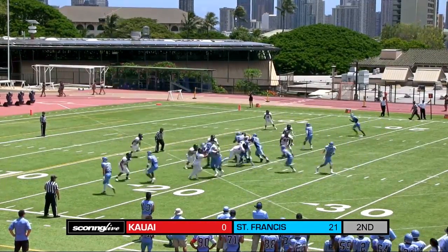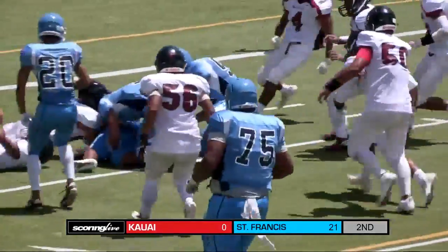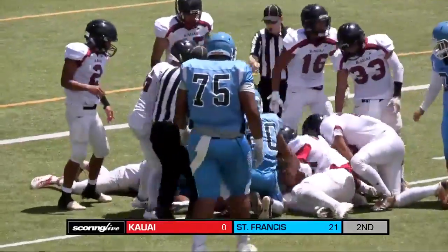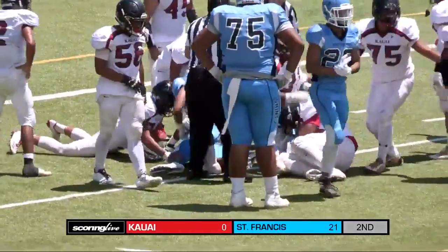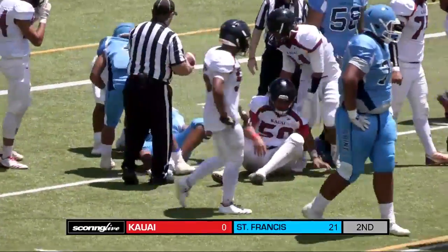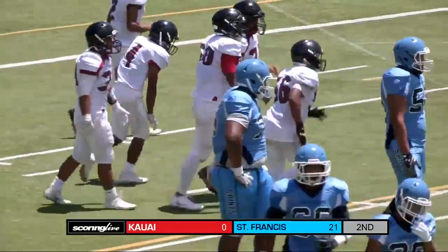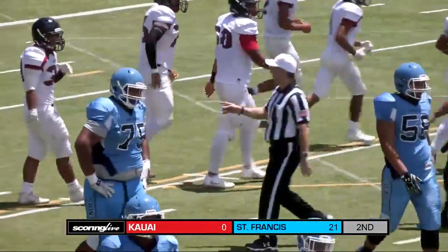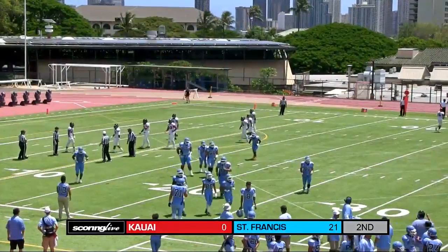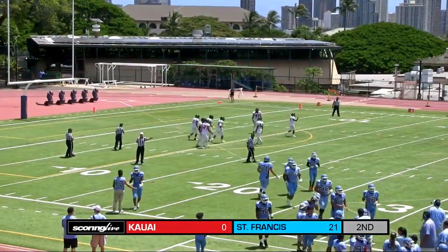In the pistol formation, he hands it off again up the middle — fumble! Got to take care of the ball on that one. The Red Raiders think they have it, and they do. That's another costly turnover in the red zone after an 80-yard drive, stopped at about the 10-yard line. Ball stripped out and recovered. Red Raiders are going to get the ball going in the opposite direction.